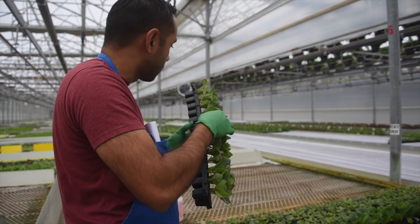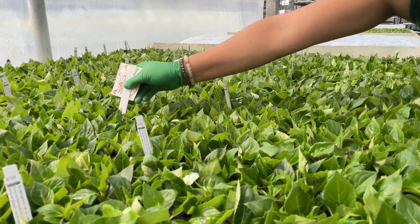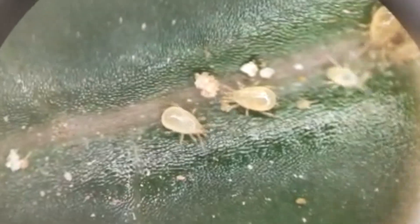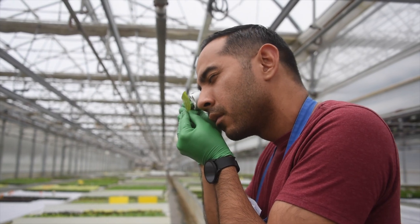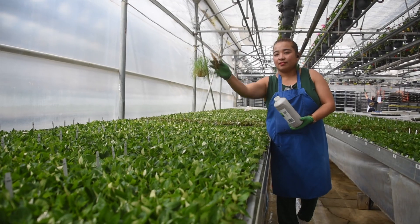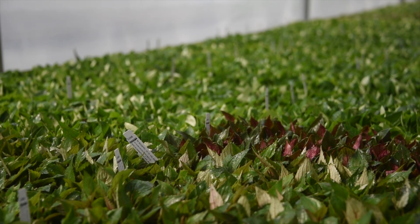Pest control is another big part of the grower's job as the plants grow. Predatory mites and insects combined with careful scouting account for more than 85% of Jolly Farmer's pest management program. We'll show you all about this in the next video.